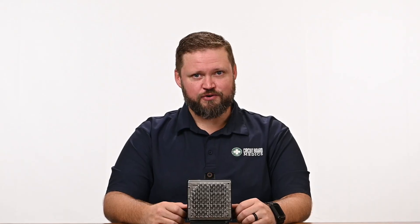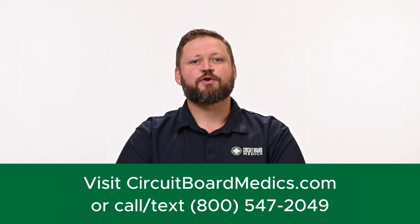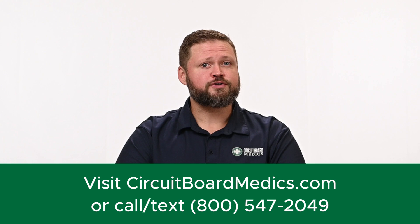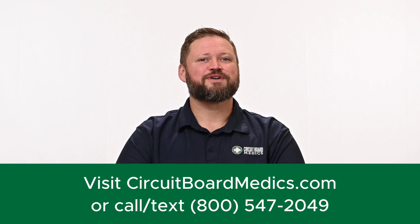If you're ready to get your truck back on the road, head over to CircuitBoardMedics.com or call us at 800-547-2049. We look forward to serving you.